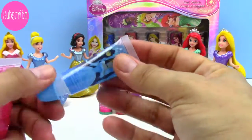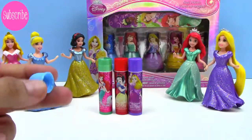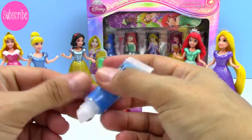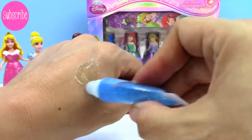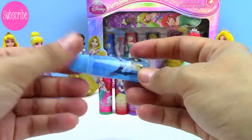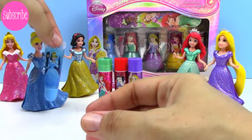This Cinderella lip gloss is cotton candy flavored, and it smells so good. It really does smell like cotton candy. It's blue, just like Cinderella — it's a sheer blue. This is beautiful and it smells so delicious. Here you go, Cinderella, here's your lip gloss.